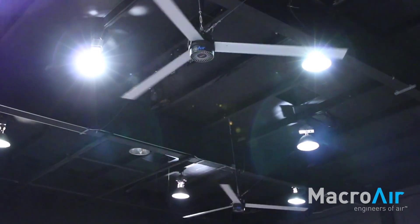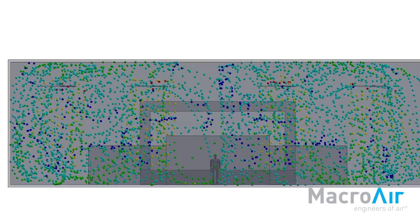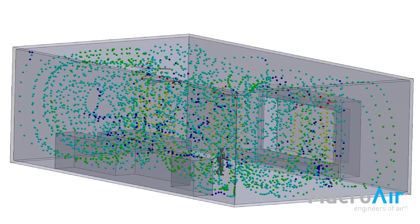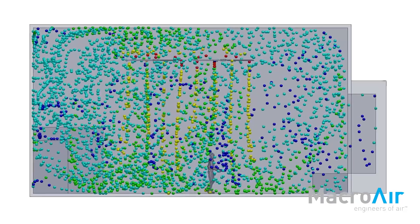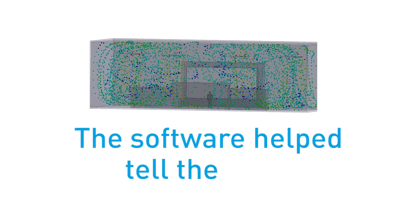It helped educate me as a professional to understand how the technology actually worked. Seeing the modeling myself helped me become smarter about the technology. I'm glad I was able to go through the process — the software helped tell the story.